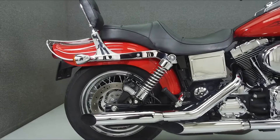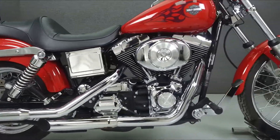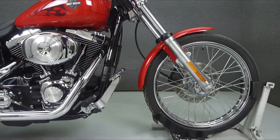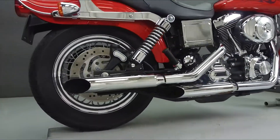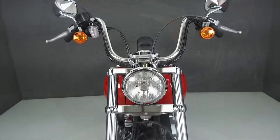Powered by an 88 cubic inch V-twin engine with a 5-speed transmission, the Wide Glide puts out 78 foot-pounds of torque at 2,900 RPM. It has a seat height of 29.1 inches and a dry weight of 661 pounds.